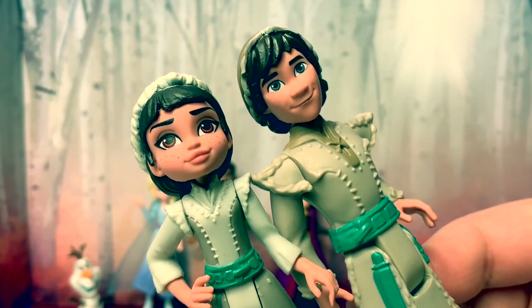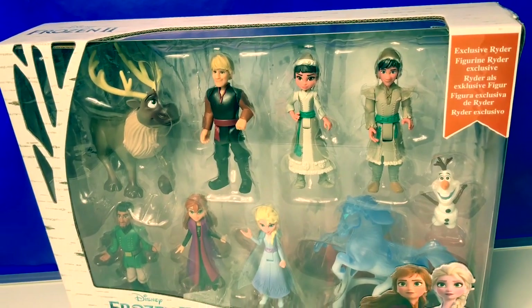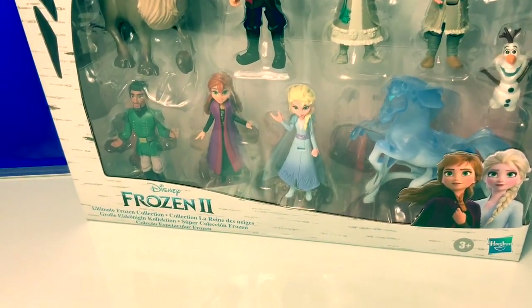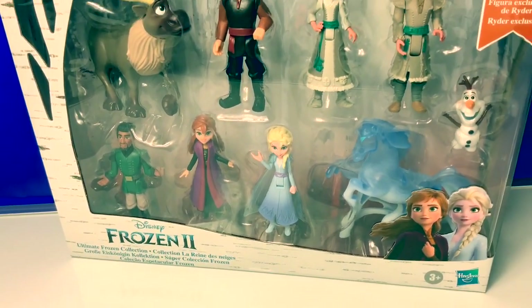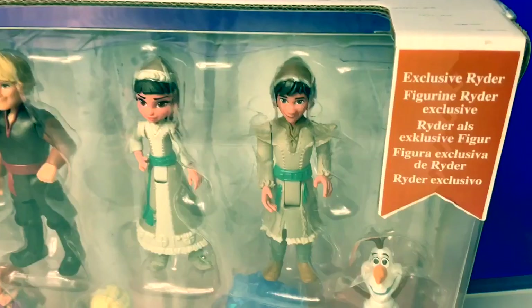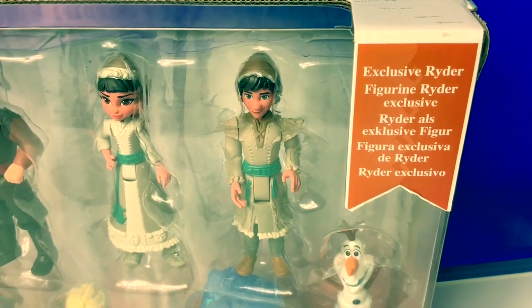Hello friends! Hola amigos and welcome to Fun Toys Mundo. Today let's open this new Disney Frozen 2 Ultimate Frozen Collection. This set includes the new characters from the new movie, and it also includes an exclusive Ryder doll.